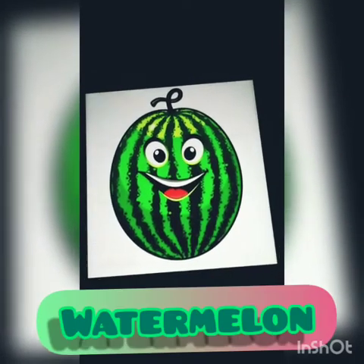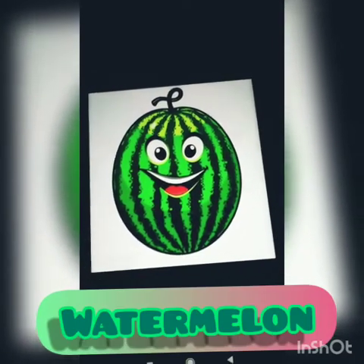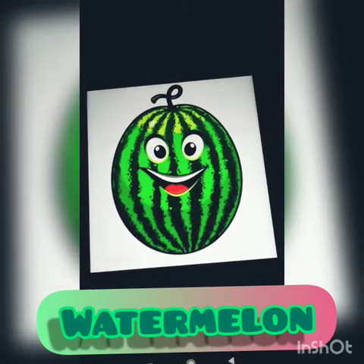Hello, I am watermelon. I am also a big fruit. I am green in color, and if you cut me, you can see the red color also.